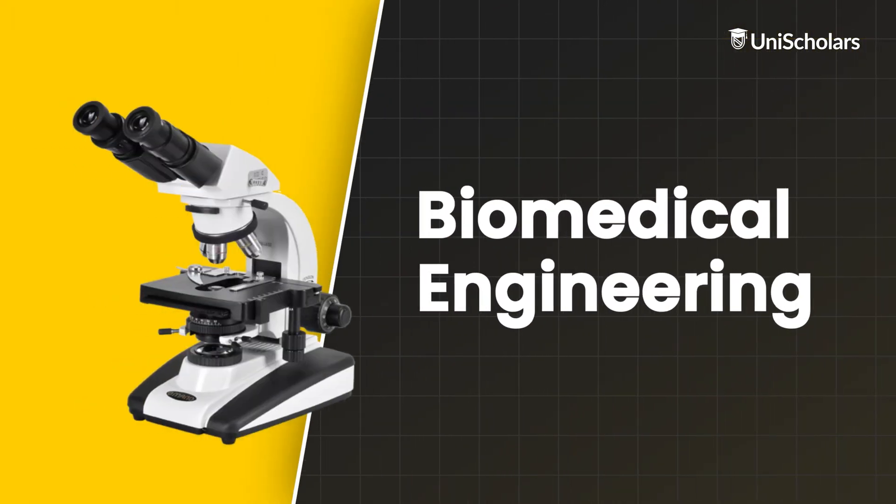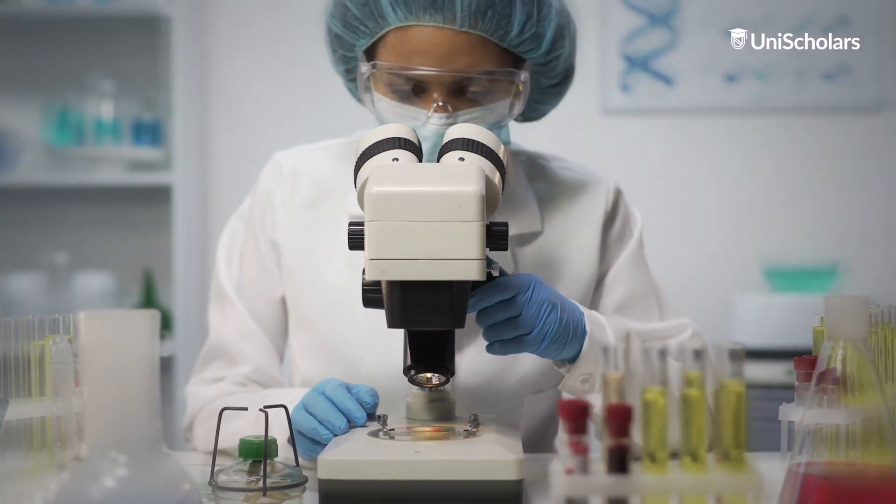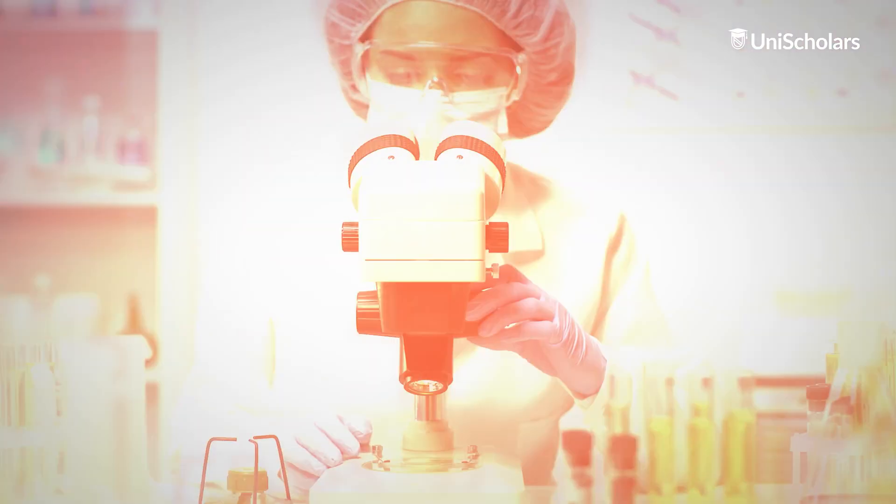Biomedical engineers are much more than engineers — they are life savers who ease the process of helping someone in need of medical attention. Using their expertise in engineering, biology and healthcare, biomedical engineers create medical devices and procedures aimed at enhancing human health results. Everyday instances of such biomedical equipment include devices like pacemakers, blood glucose monitors and artificial limbs. After the pandemic, the demand for this profession has increased multi-fold due to the uncertain health crisis that surrounds humanity, as predicted by the World Health Organisation.